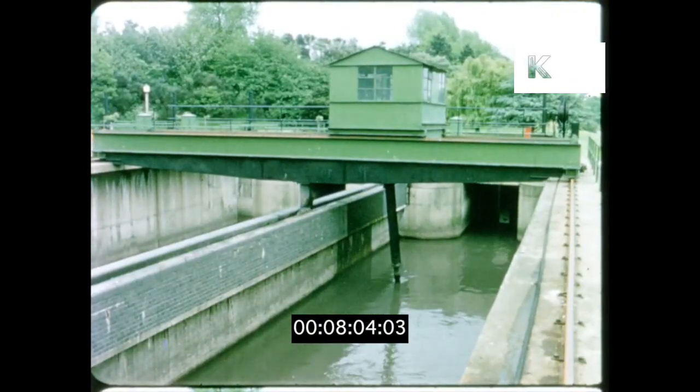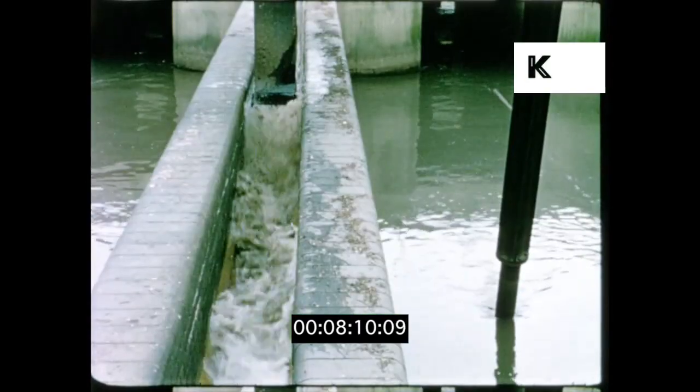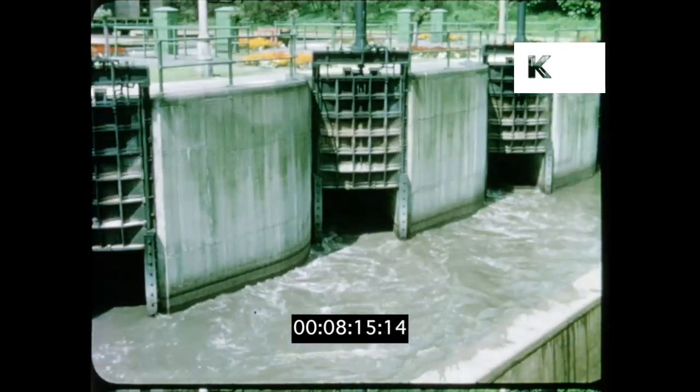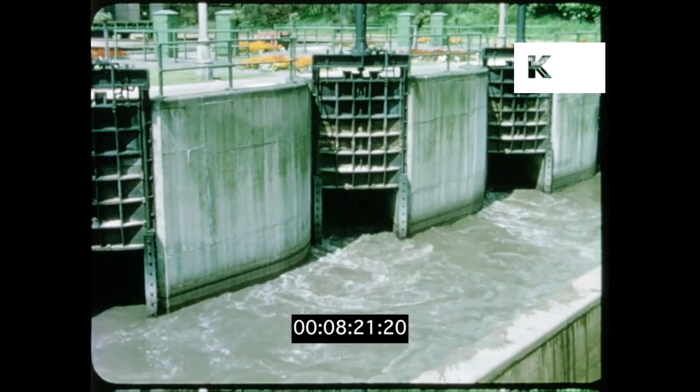Another method has the grit removed by a suction pipe travelling along the bottom of the tanks. The sewage — 500 million gallons a day of it — flows on for further treatment.